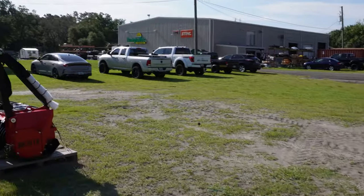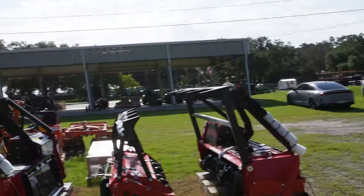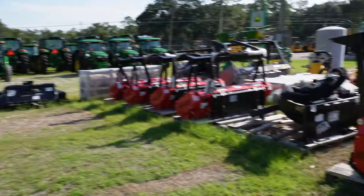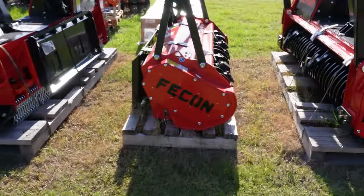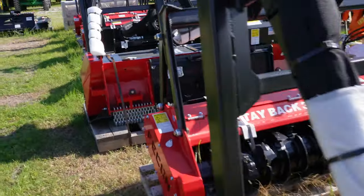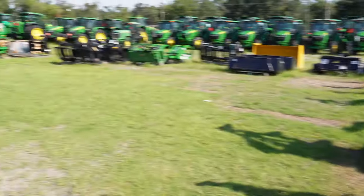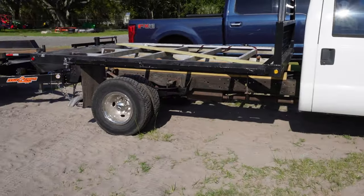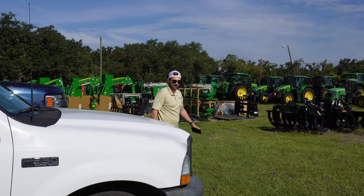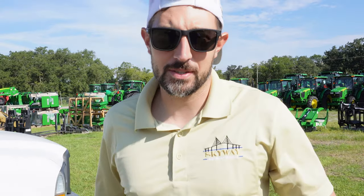Just dropped off the equipment. We're here at Everglades John Deere in Plant City — gotta see if they have our parts for the door. Some pretty cool stuff here. We're thinking about getting one of these mulchers — if anybody has any experience with them, let us know. James pulling up in the 7.3 baby. Another successful drop-off in the books.